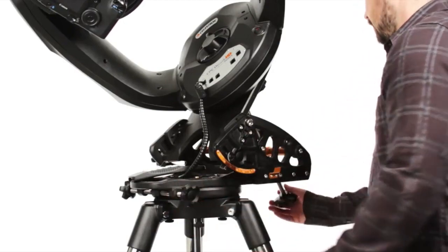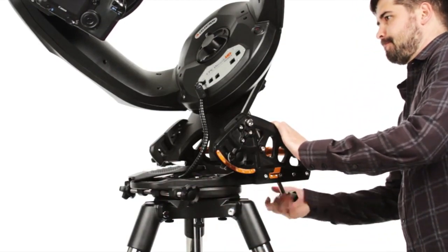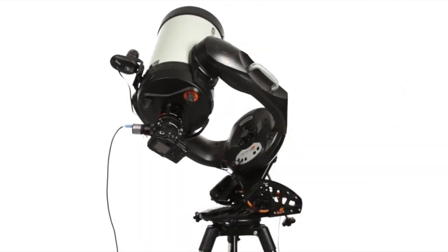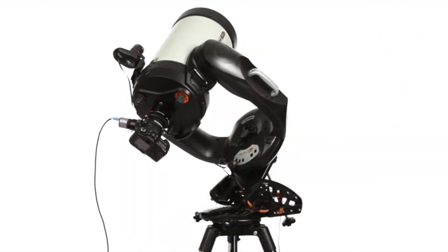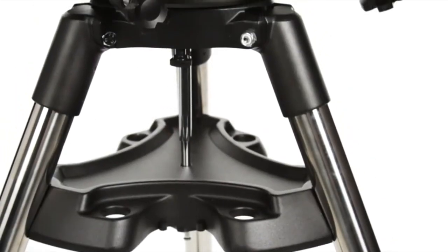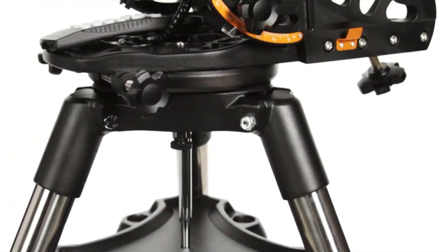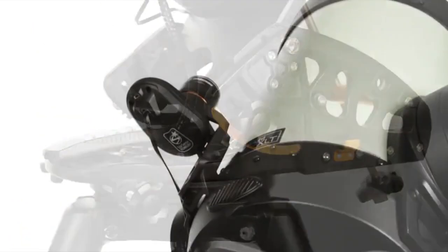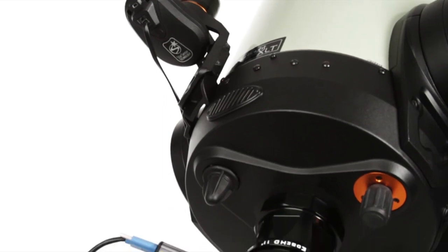Our all-star polar alignment procedure works in minutes, so you can spend more time capturing targets. Designed with deep-sky astrophotography in mind, CPC Deluxe HD's motors can track accurately over long exposures. Celestron offers a variety of imaging accessories compatible with CPC Deluxe HD, including the wedge, StarSense Auto Align, focal reducers, and guiding accessories.